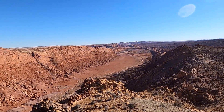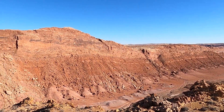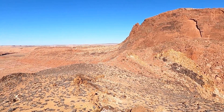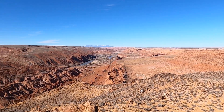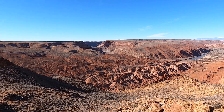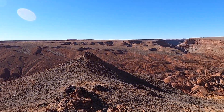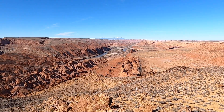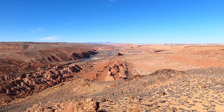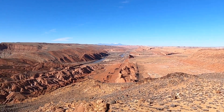This is Comb Ridge, one of the more impressive monocline structural features that makes a real interesting topographic barrier and obstacle here in southeastern Utah. The river down there is the San Juan River, which flows from the town of Bluff to Mexican Hat and then eventually joins the Colorado River down to the west of here. We're looking north here, and the mountains in the distance are the Abajo Mountains, and we're looking right along the trend or strike of this impressive fold.